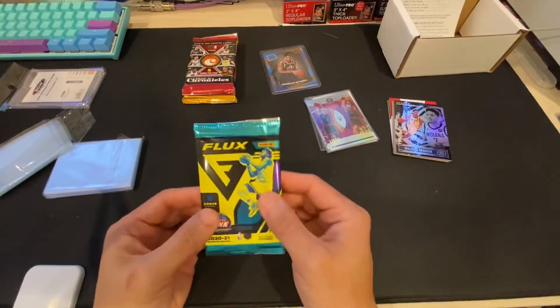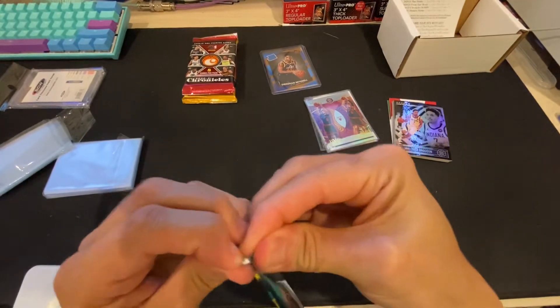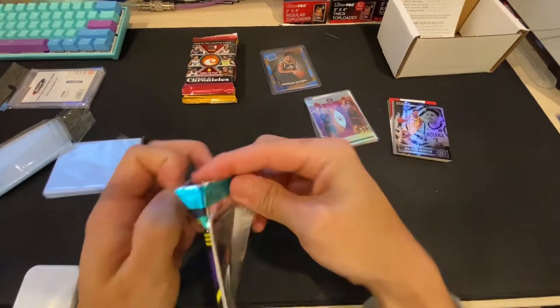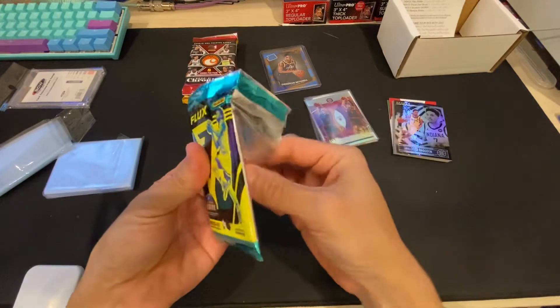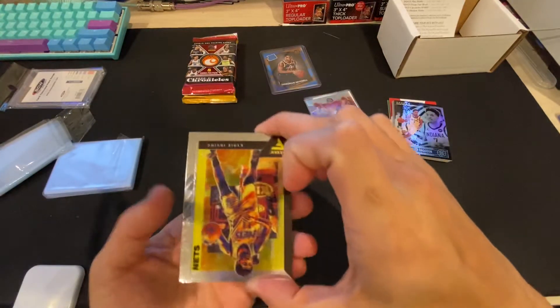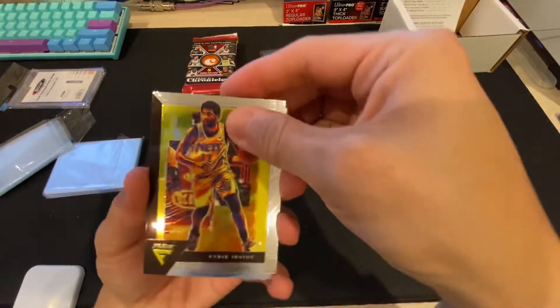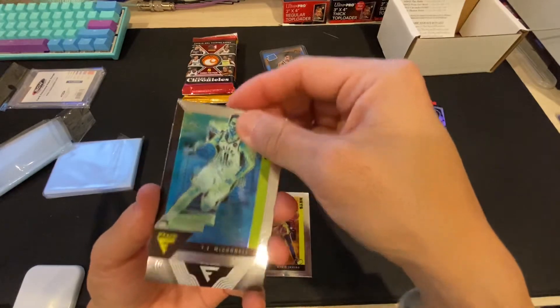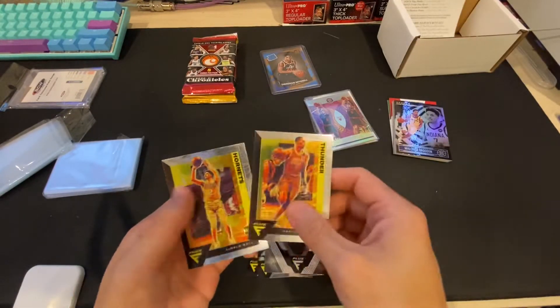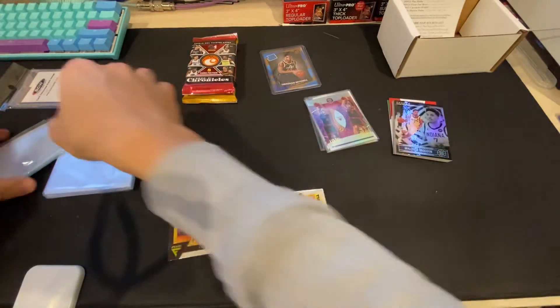Let's do the Flux. We're looking for a parallel in here — this is a pretty big checklist. I don't think we got anything. Looks like we just got an insert here. I'll take a rookie. It's like the base will mellow — it's pretty cool. A few dollars back.